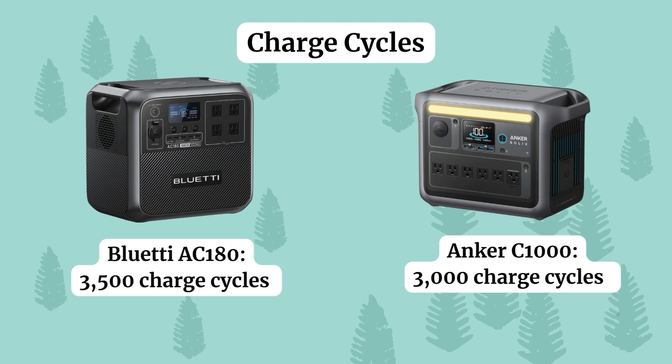That could end up being an extra few years of use out of the power station. With 3000 charge cycles, if you maintain the power station well — store it correctly and keep it charged — you could easily get about 10 years of use out of a power station like this.